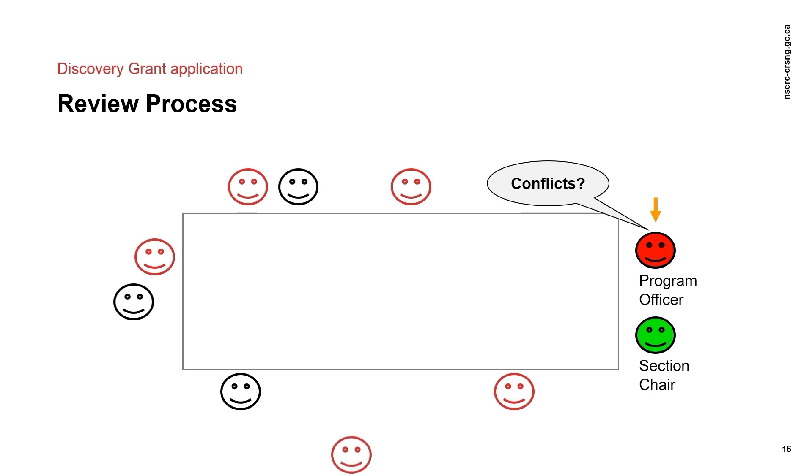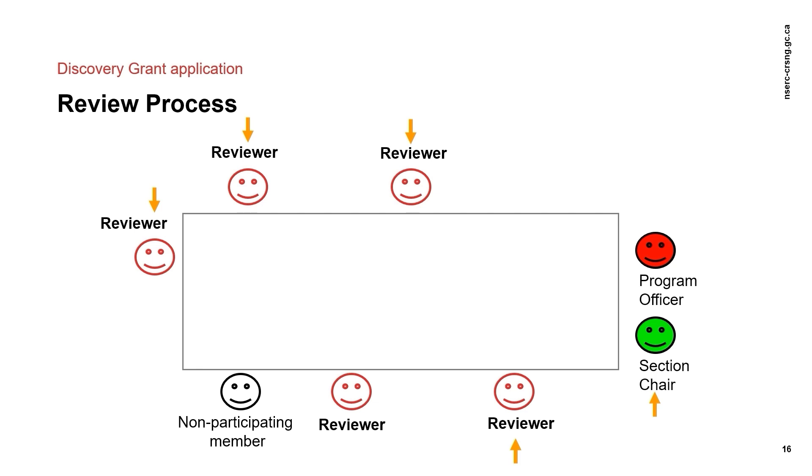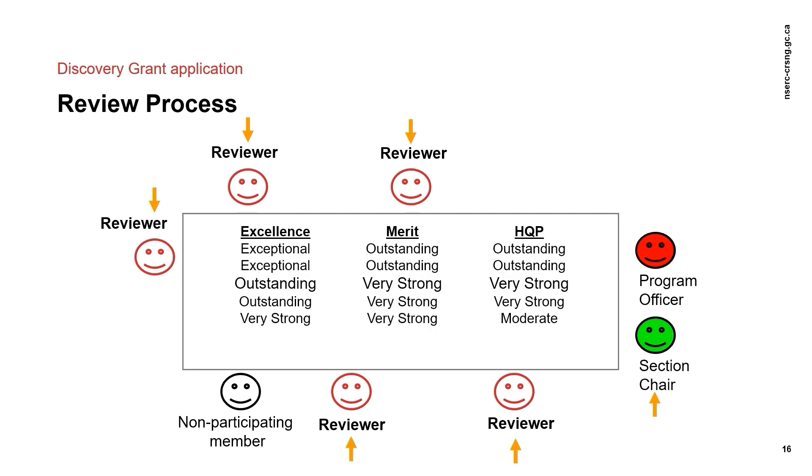This animation illustrates how the conference model works. First, the program officer announces the conflict so members in conflict leave the room. Non-reviewers do not participate in discussions since they have not read the application. The first internal reviewer presents their evaluation and recommendations, followed by the second internal reviewer. Additional internal reviewers provide additional input, followed by any further committee discussion. For interdisciplinary applications, members from other evaluation groups may participate in the evaluation of the application. The chair ensures that all three criteria have been addressed before voting begins. The vote takes place, and the median vote is the recommendation.